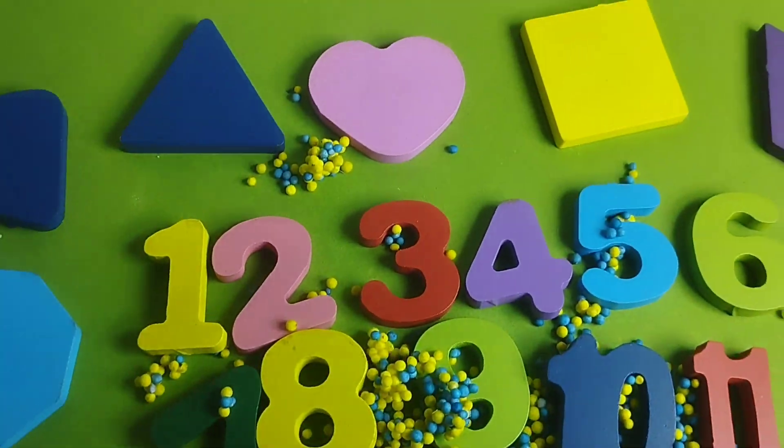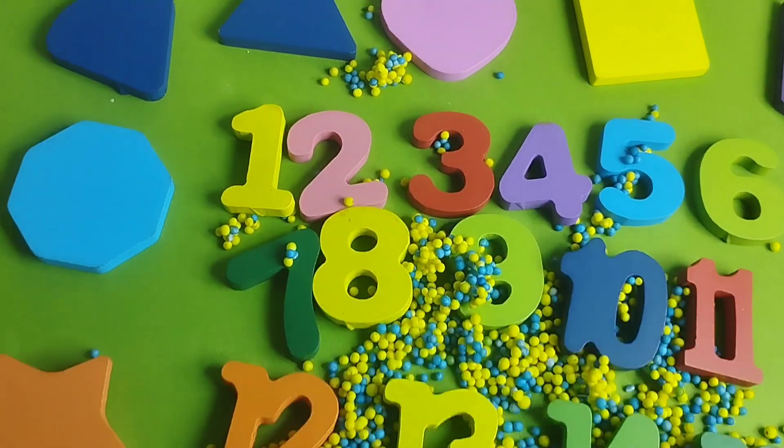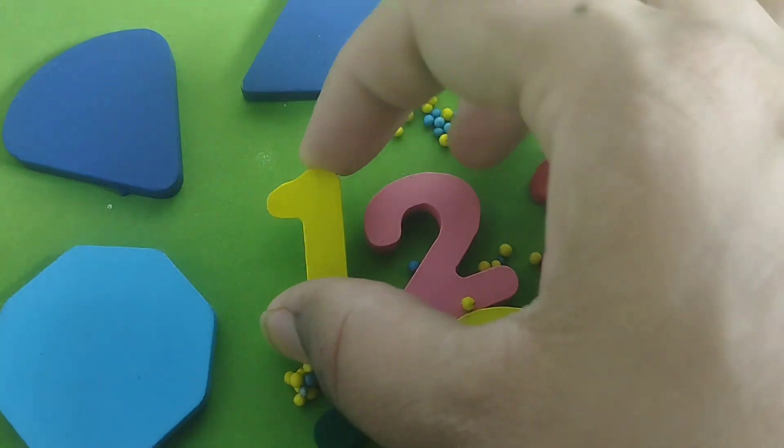Today we have wooden number blocks 5 to 20 and some wooden sheets. Let's learn number names.